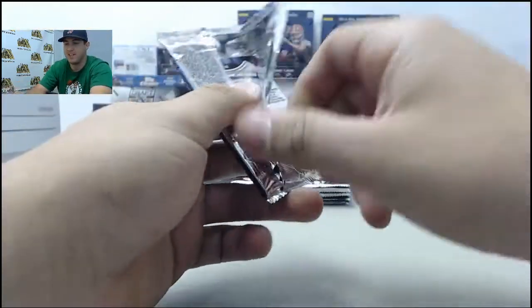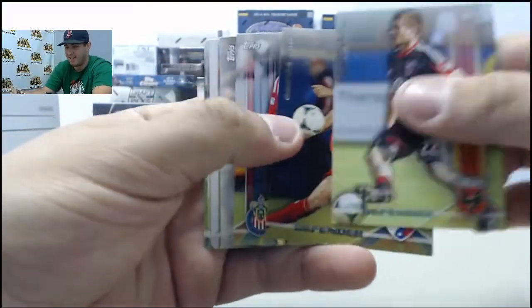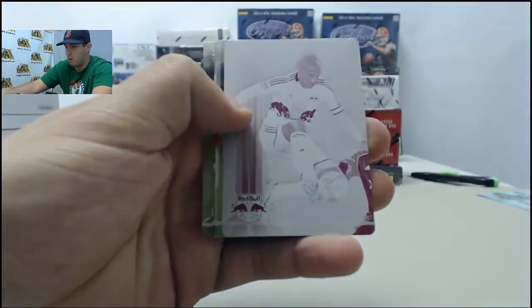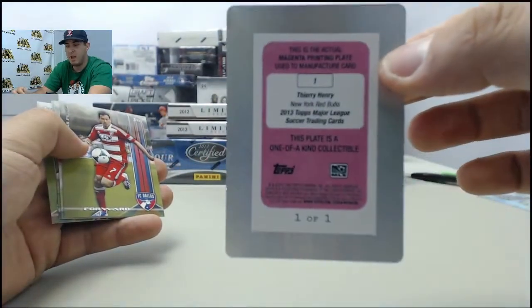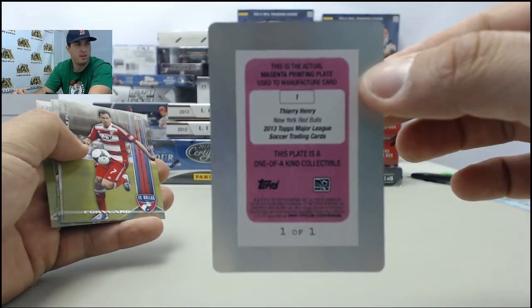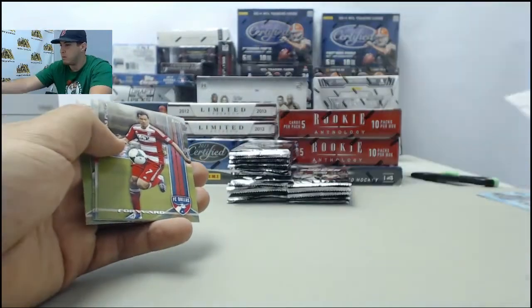I'm glad you guys know your soccer because I sure don't — I know the basic Messi, Dempsey, all them, but glad to see you guys know that stuff. Got a 1/1 printing plate here — 1/1 magenta printing plate, and that's going to be Thierry Henry. I know he's a good player, so that's a good one there for you. Thierry Henry 1/1 printing plate — cool hit there.